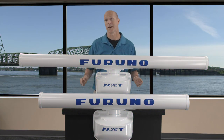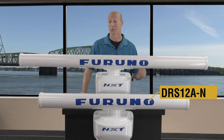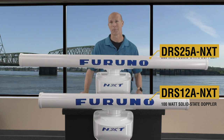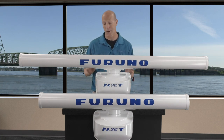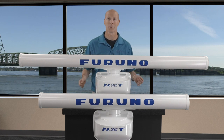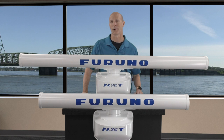So let's talk about some of the features of these new solid-state Doppler radars. First, the DRS-12A NXT produces 100 watts of output power while the DRS-25A NXT produces 200 watts of output power. They're both solid-state radars — no waiting for warm-up time, you have immediate access to your radar targets. Furuno's target analyzer also allows you to quickly see and identify targets that are a potential danger to your current course.